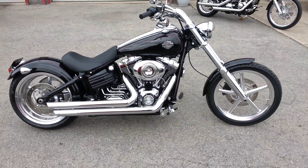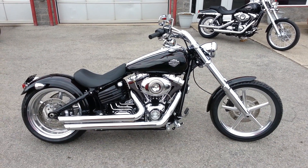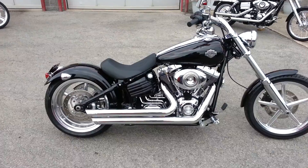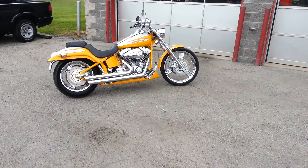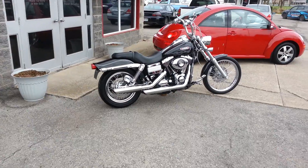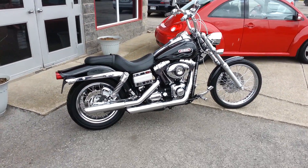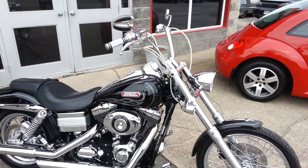If interested, call Rudy Weeb Motors at 905-899-3003. This is a CVO Deuce that is also available, and a 2007 Dyna Wide Glide also available. Check out our other ads. Thanks for watching.